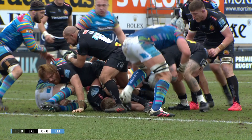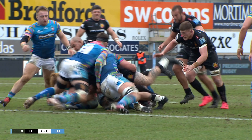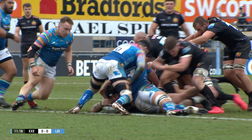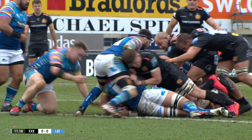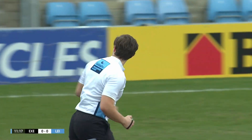So you're on goal is try. Just hold it up. Is there contact with the line there, or is he just short? I've got no reason to rule you, Jack, to go with the on-field. Try is awarded.